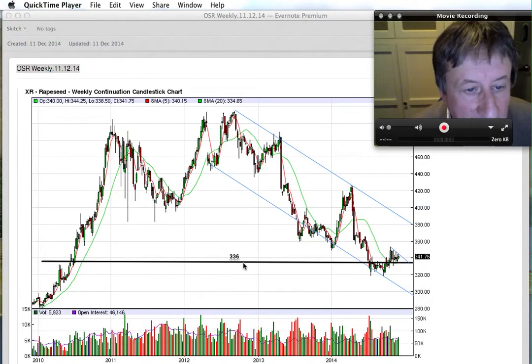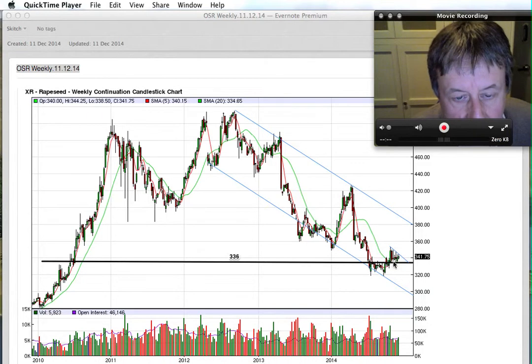I've drawn the 336 line on the weekly chart here. You can see we have been going sideways but making lower highs at the present moment, forming a sort of triangle pattern. You can also see there's a sloping downwards channel being formed over the last two years from the high here.